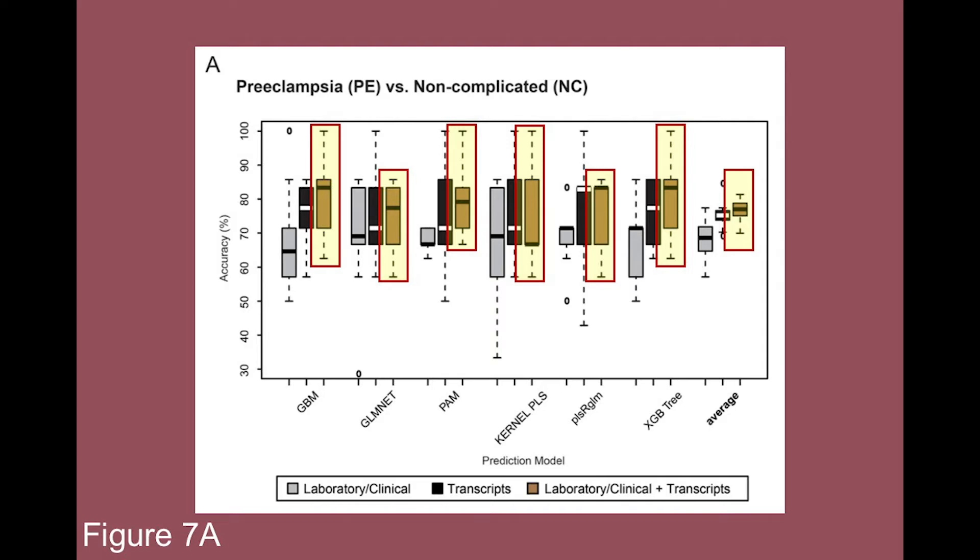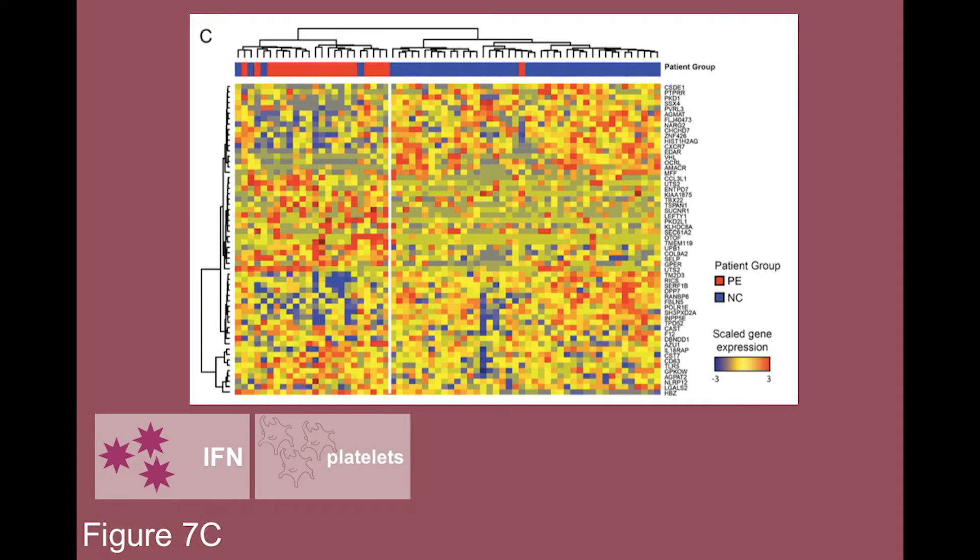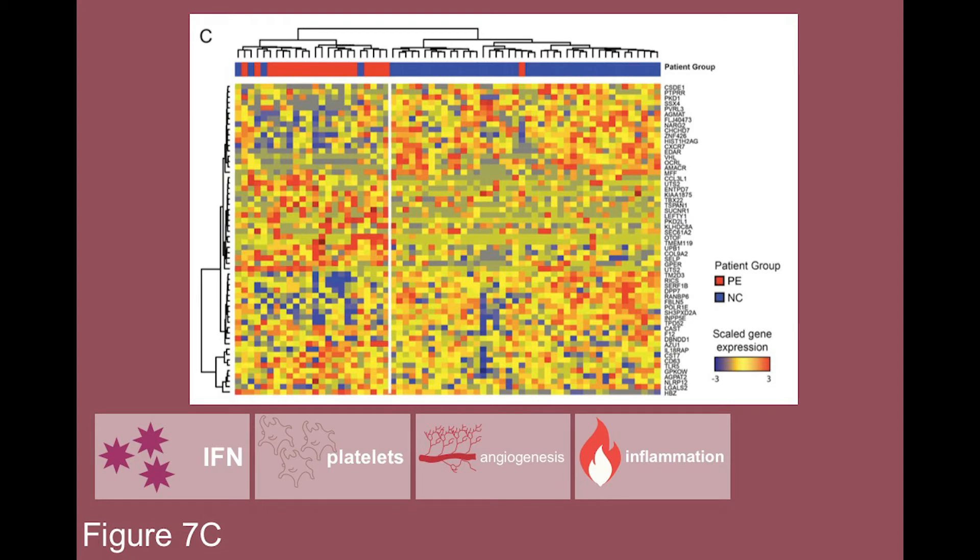Some genes that help predict preeclampsia in lupus pregnancies are involved in pathways such as the interferon response, plasma cell, platelet aggregation, angiogenesis, inflammation, and cell adhesion. With this model, the researchers indicate that early transcriptional changes in maternal blood may help predict preeclampsia in lupus pregnancies.